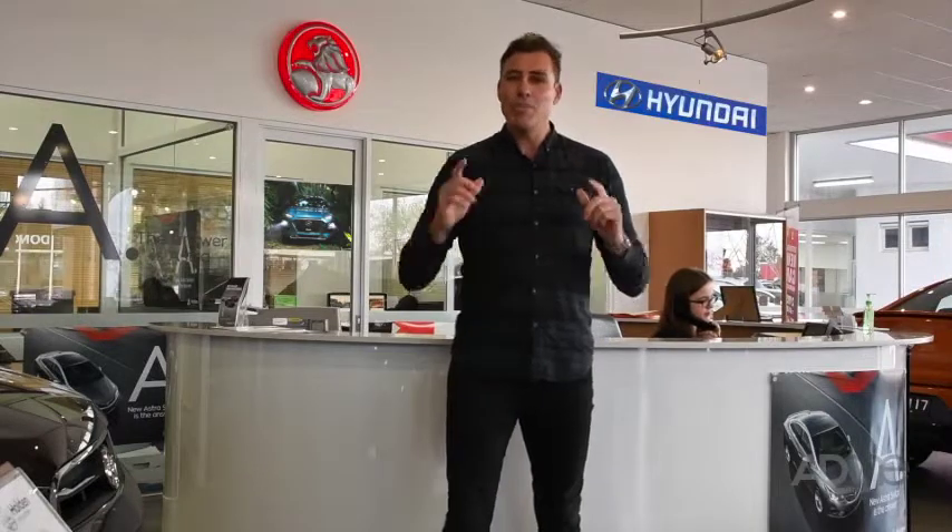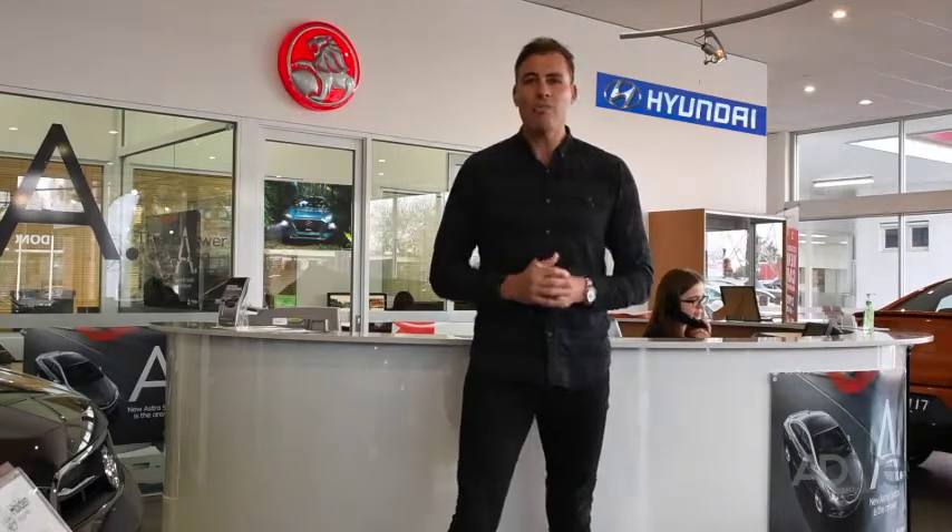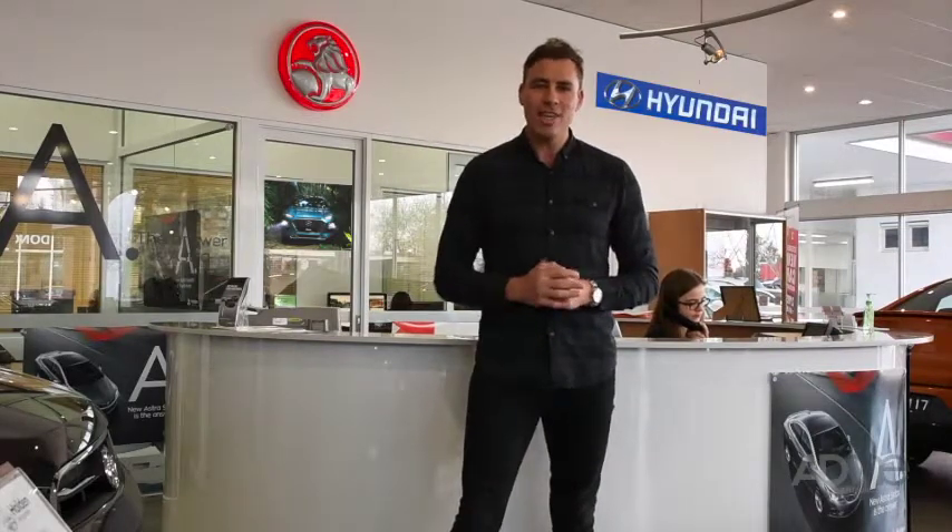So if you're looking for the best of the best in customer service experience and vehicle care, come in and visit my mates at Doncaster Holden and Doncaster Hyundai, 825 Doncaster Road, Doncaster. You wouldn't want to go anywhere else.